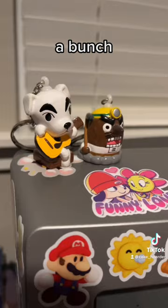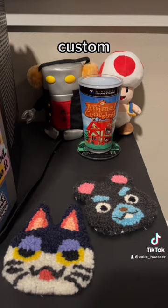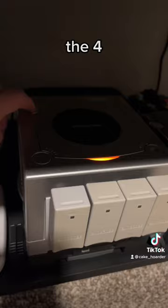I got a bunch of random stickers on it, got some figures on top, got some custom Animal Crossing coasters and some plushes, and of course you gotta have the four Wave Bird GameCube setup.